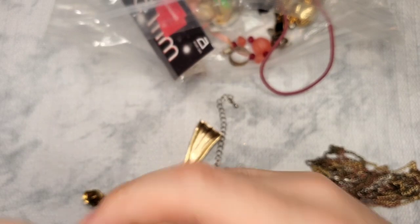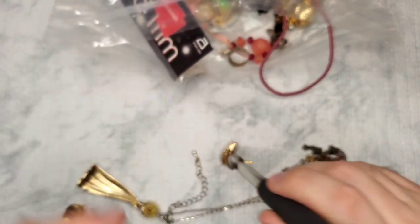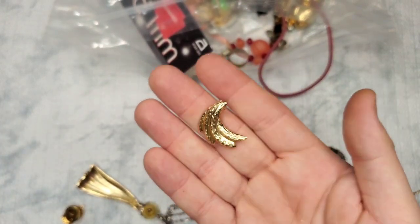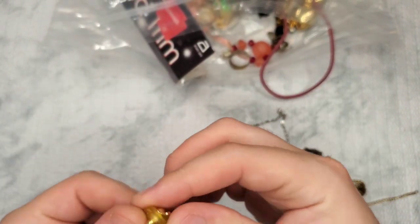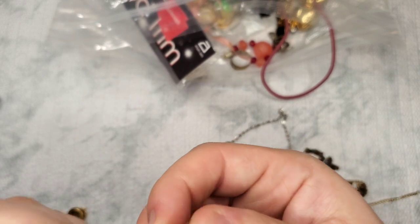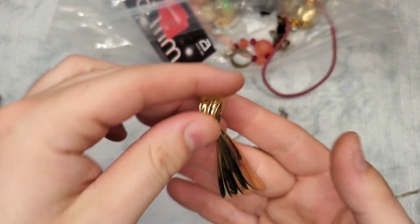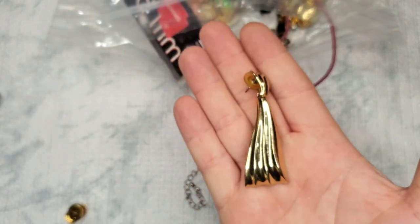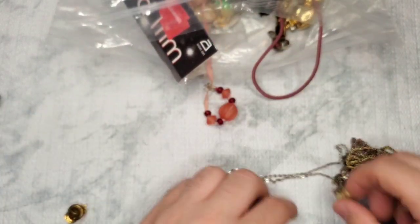This kind of looks like gold — 'kind of' being the keyword. I'll have to test this, it could possibly be gold. We have a vintage earring. So far, lots of singles.